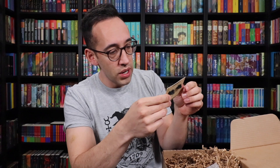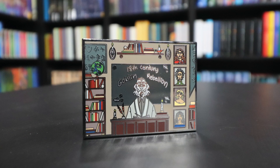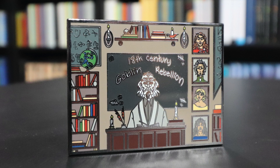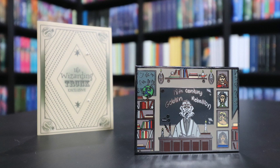We haven't even gotten to the book cover yet. I see a pin — you guys know I love pins. It is '18th Century Goblin Rebellion.' It's Professor Binns behind his desk, teaching about the 18th Century Goblin Rebellion. On the right side of him are pictures of the four Hogwarts founders: Godric Gryffindor, Salazar Slytherin, Helga Hufflepuff, and Rowena Ravenclaw. He's surrounded with books and other things to help him teach. This is a fun pin — it shows a scene from a lesson at Hogwarts. Really nice size, an oversized double clasp pin with the Wizarding Trunk logo on the back. The packaging is a nicely designed card — it's almost like a little story window pin.